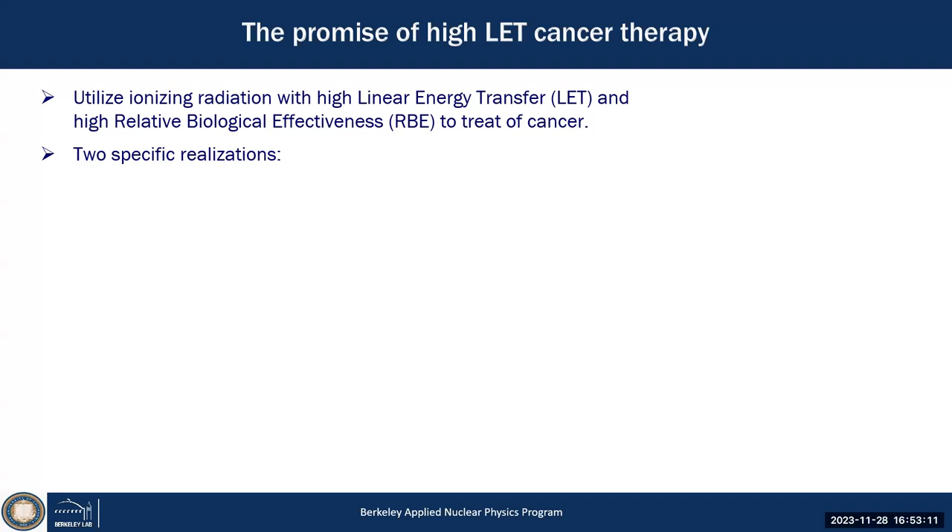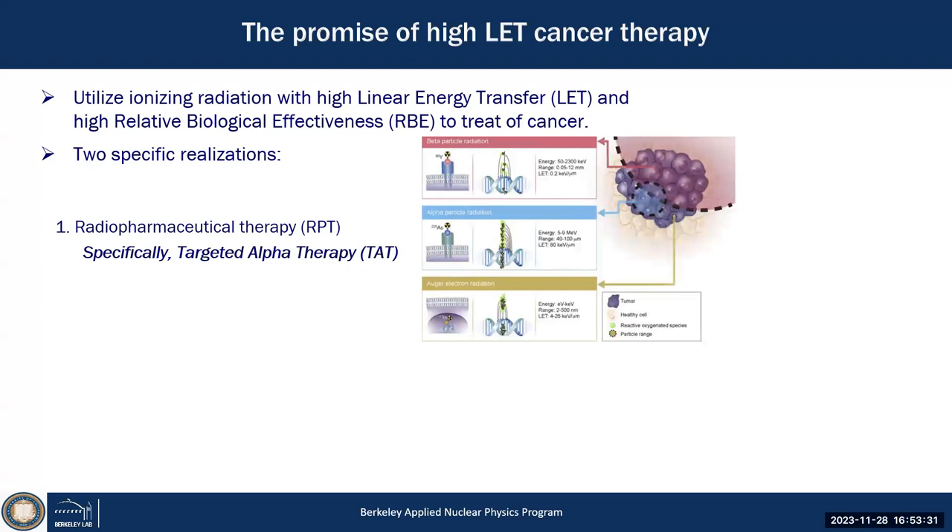Two specific applications we've worked on related to high-LET and high relative biological effectiveness: using ions, specifically alpha particles, for targeted alpha therapy — using the alpha particle to kill cancer. Alpha particles are really the sweet spot: their range is about tens of micrometers, the same scale as a human cell. One particle is very effective at killing on the cell level, with about 5 MeV depositing energy over 30–60 micrometers.